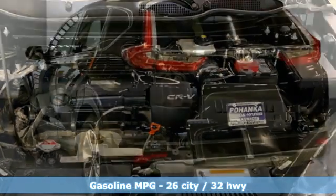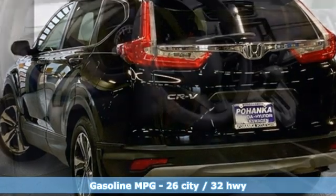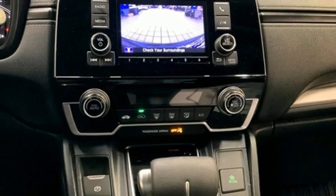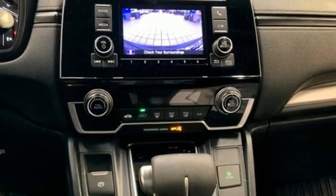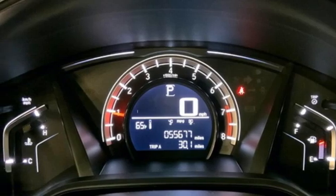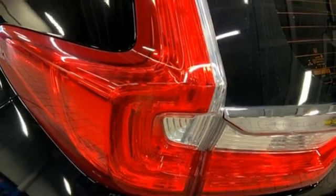It boasts an impressive list of features like these: continuously variable automatic transmission, manual tilting steering column, Bluetooth wireless audio streaming, manual telescoping steering column, Bluetooth hands-free link, external memory control, active grille shutters, USB port, and i4 engine.